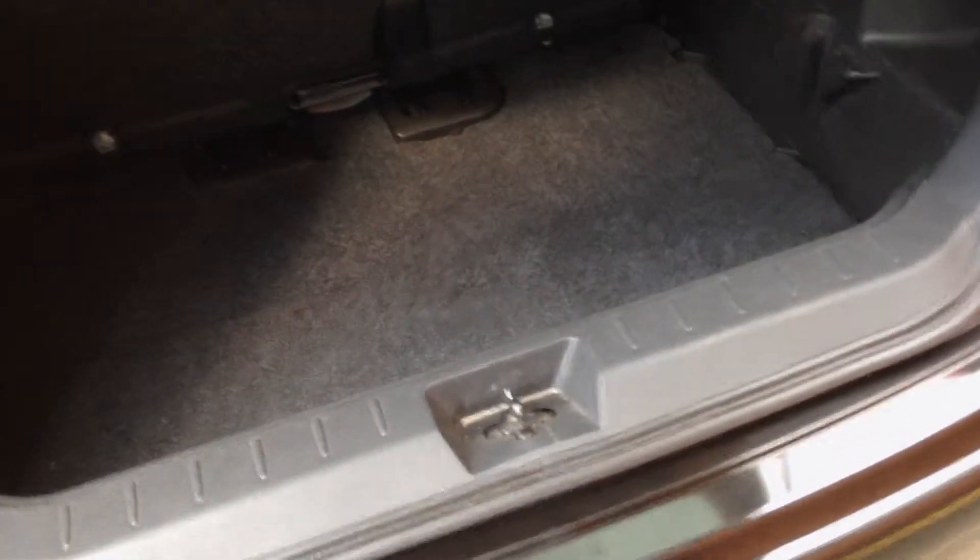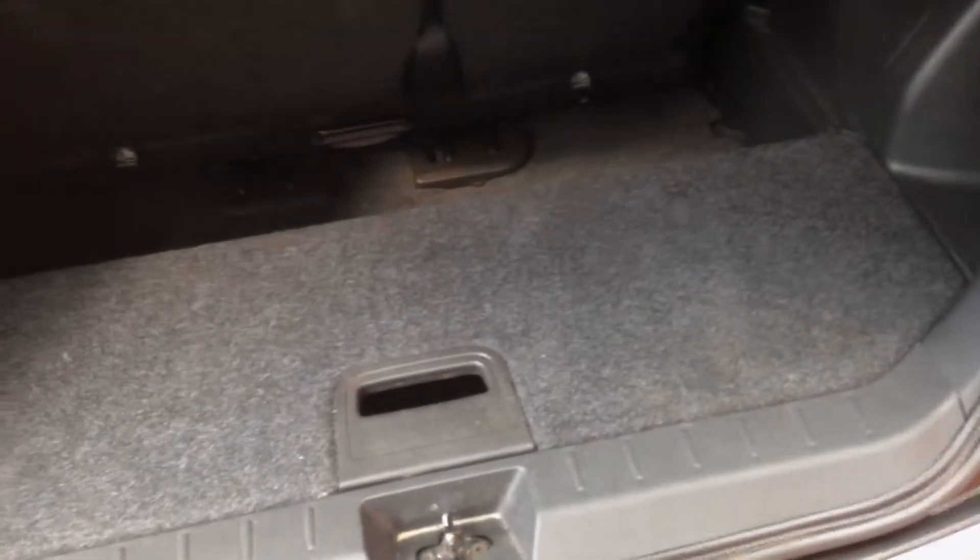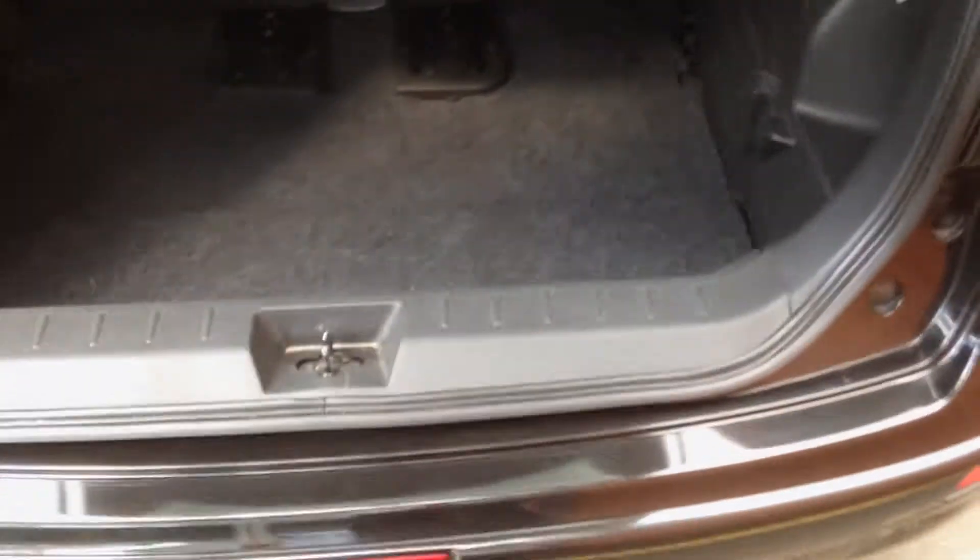The boot has a shelf which can either go flat for load-through or have the lip, whichever you require at that time. There's a handle in the rear of the boot which can slide the seats forward to gain you the extra boot space.